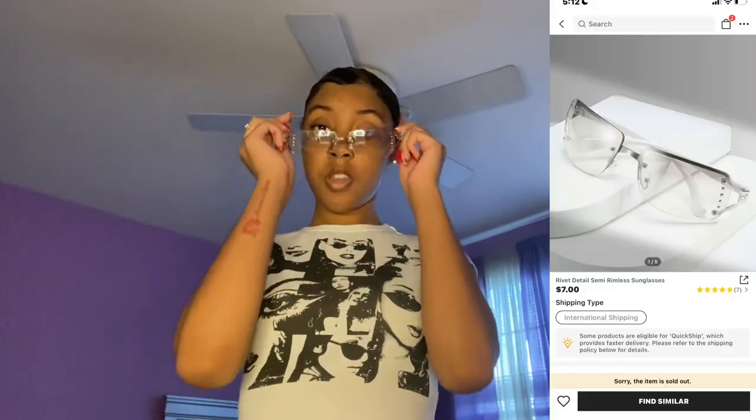I got two pairs of glasses. The first pair — they're these white ones, they're like this. And I have this other pair — they're these gray glasses that I got. These are cute. I still got the paper on the side but whatever. Yeah, you can't see my eyes. I'm wearing these on New Year's.